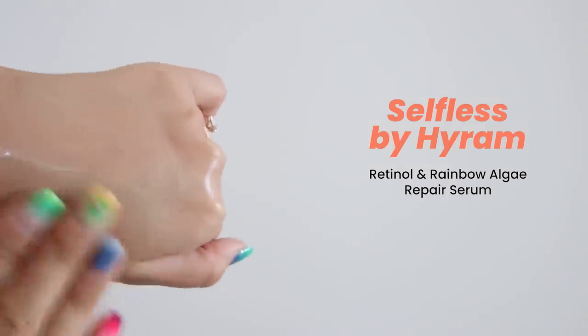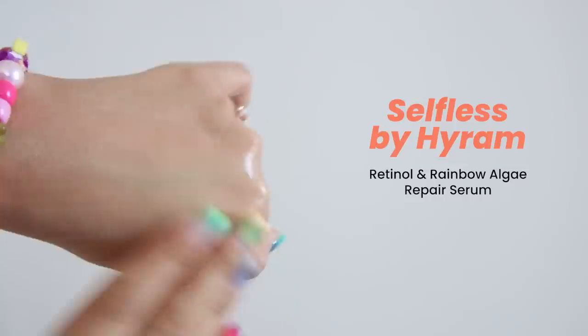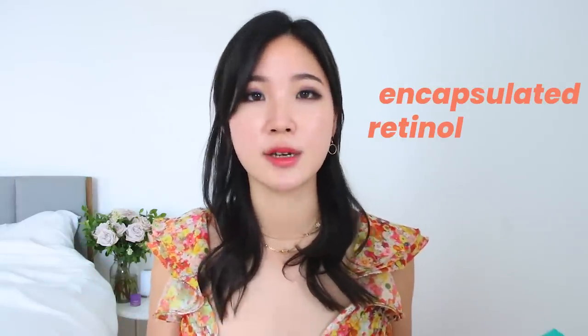It is just really beautifully elegant, lightweight, and glides into the skin. It doesn't irritate your skin because it comes in an encapsulated form of retinol that slowly releases over time. If you are new to the retinol game...